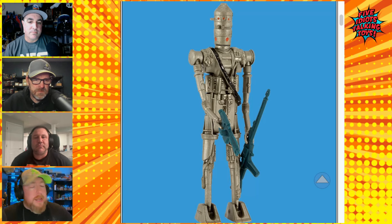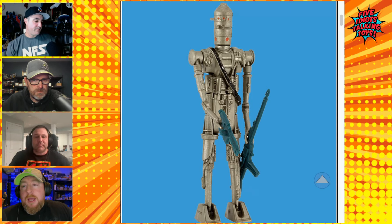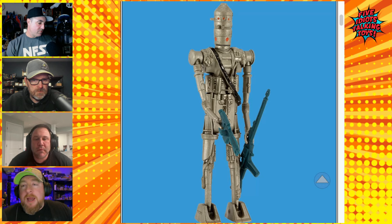One last note on IG-88: for years we didn't know what he could do since he's on screen for so little time. The Mandalorian's IG-11 finally showed the same model droid in action — spinning his torso, flipping his arms around, targeting two people simultaneously. Little did we know that's probably what IG-88 could have done in Empire Strikes Back.